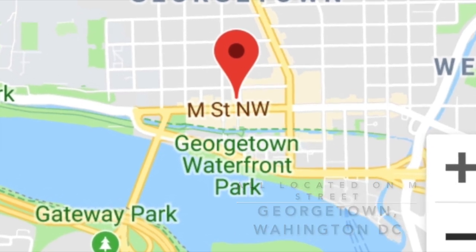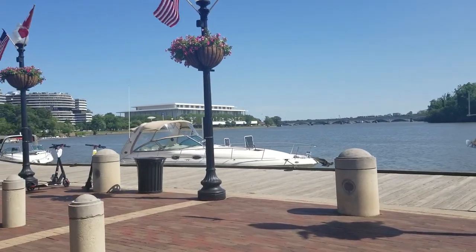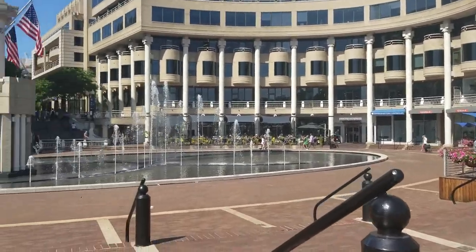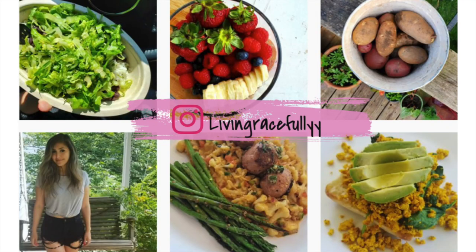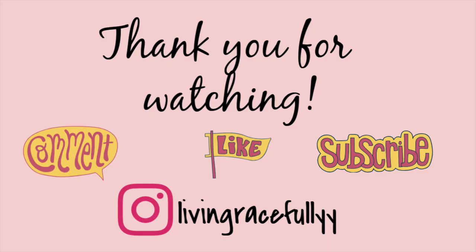If you do come to DC, make sure to give Georgetown a visit — it is a beautiful place with beautiful stores and great people-watching. These are some of the places I visited this time around, and I hope you enjoyed seeing them. Make sure to try out at least one of these things; vegan options are popping up everywhere so there might be an update soon! Follow me on Instagram at Living Gracefully with two Y's, and don't forget to aim for kindness to every kind in your daily life. See you in the next video!